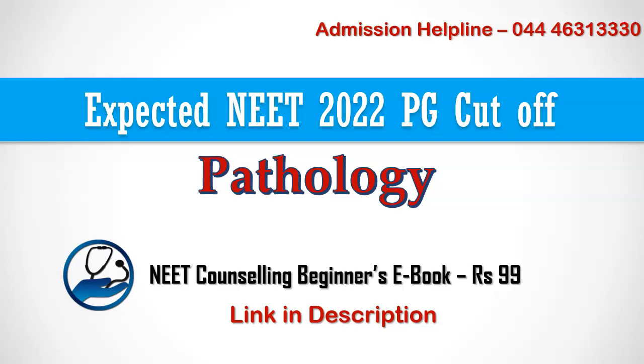You can find last year's cutoff for all PG courses for any medical college or hospital in the MBBS Council Android app. You can find the link in the description below.